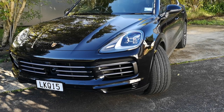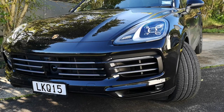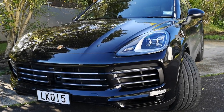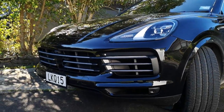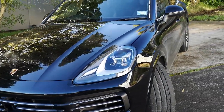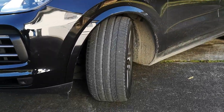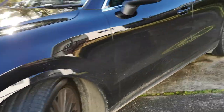Taking design cues from the Panamera and the Macan — very sporty, lots of grille down the front, now a lot more aggressive. Something that's quite controversial apparently is the tire width: skinnier ones on the front.